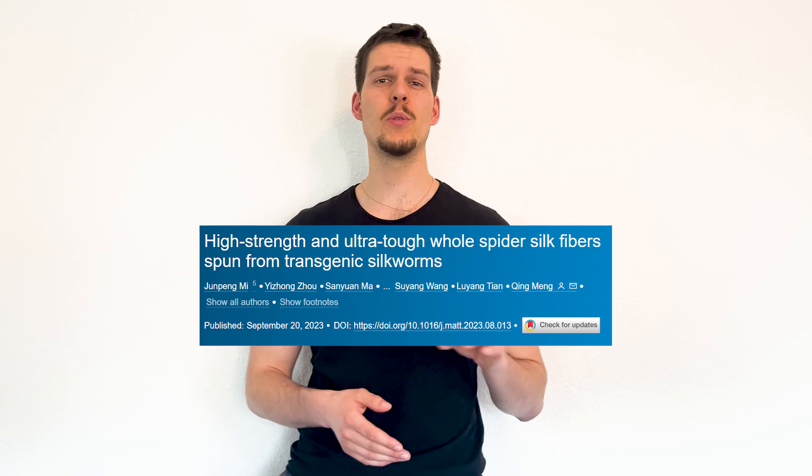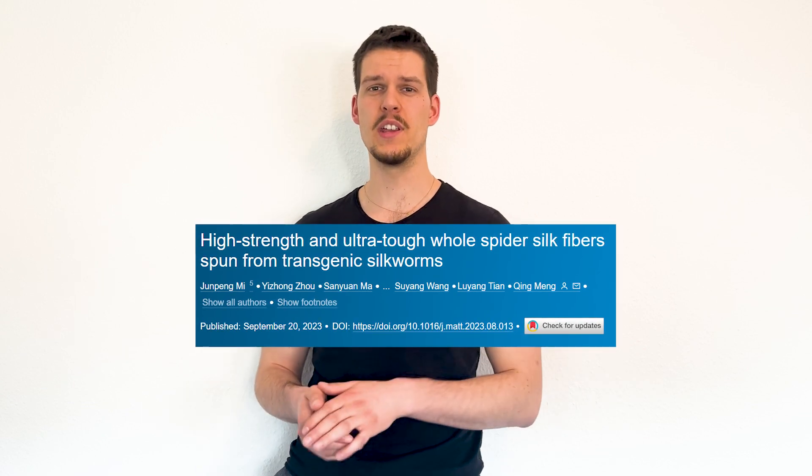The latest major breakthrough, as of making this video, was made towards the end of 2023, when a Chinese team of scientists successfully modified silkworms and extracted the silk. This video builds on that exact research, and from my perspective it's a really interesting topic — but the overall attitude towards it seems pretty lukewarm. You don't really read that much about it in the news, although it would be an insane step forward. So I guess we'll see how it goes.